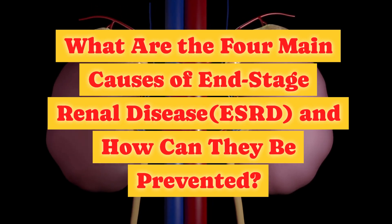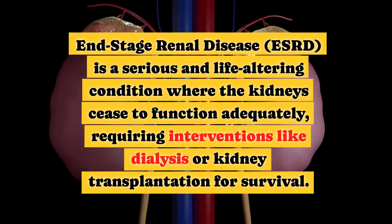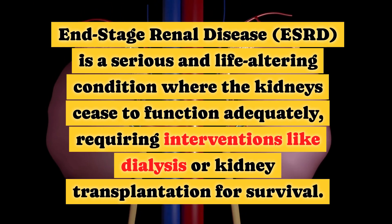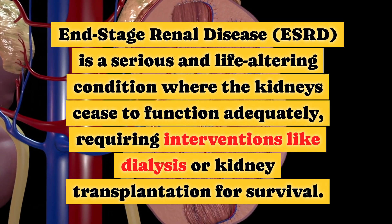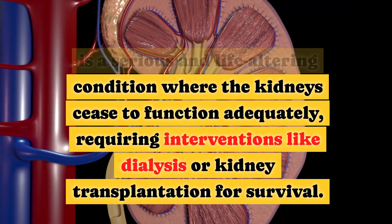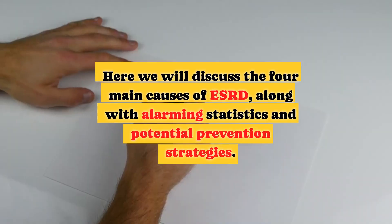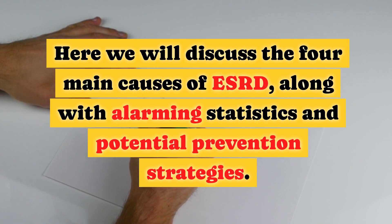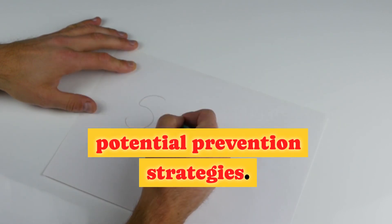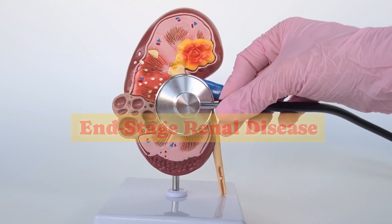What are the four main causes of end-stage renal disease, ESRD, and how can they be prevented? End-stage renal disease, ESRD, is a serious and life-altering condition where the kidneys cease to function adequately, requiring interventions like dialysis or kidney transplantation for survival. Here we will discuss the four main causes of ESRD, along with alarming statistics and potential prevention strategies.